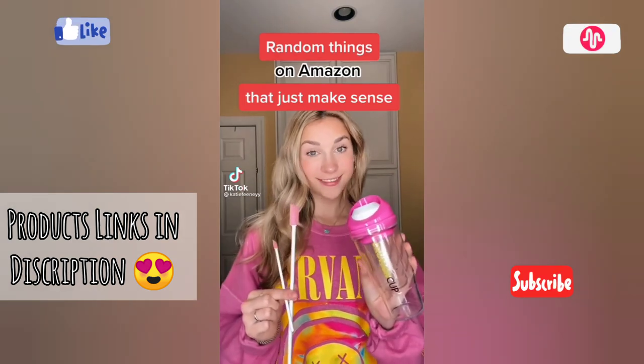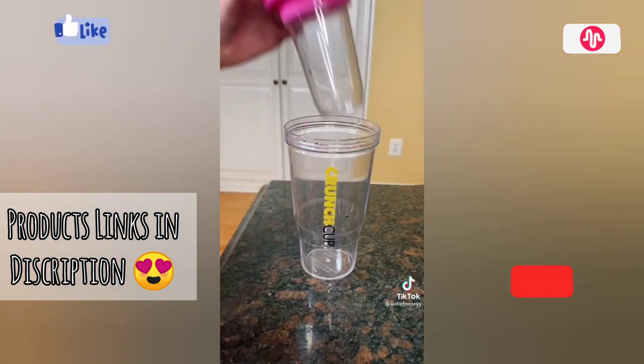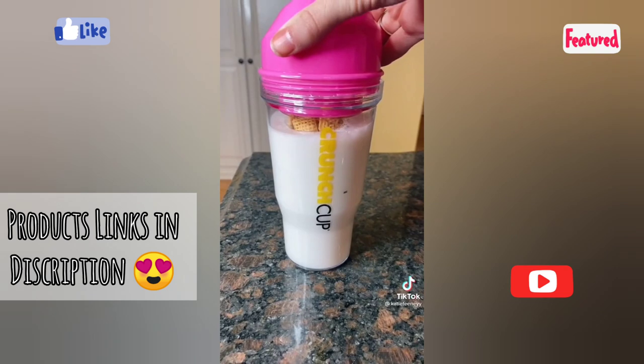Random things on Amazon that just make sense. The first item is actually one of Addison Rae's favorite Amazon finds — no one likes when their cereal gets soggy and this cup separates the cereal and the milk.